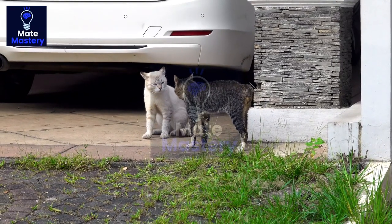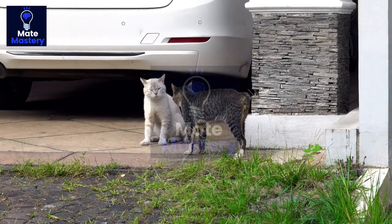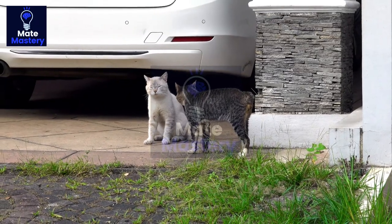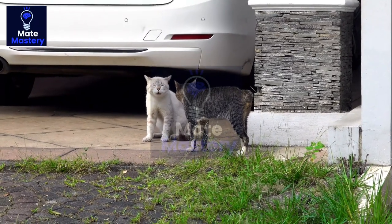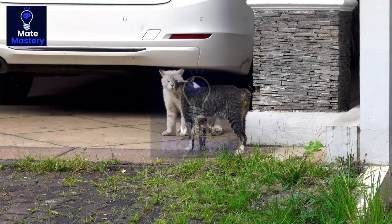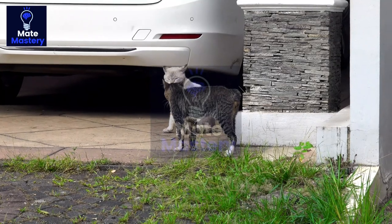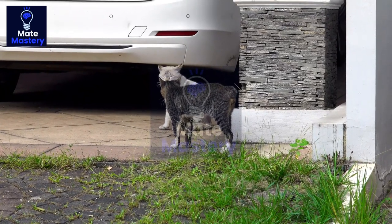Thank you for joining us on this journey into the world of cat mating. We hope that you have gained a better understanding of the feline reproductive process and the behaviors that cats display during mating. If you have any questions or comments, please leave them in the comments section below. And, as always, don't forget to subscribe to our channel for more fascinating videos about cats and their amazing lives.